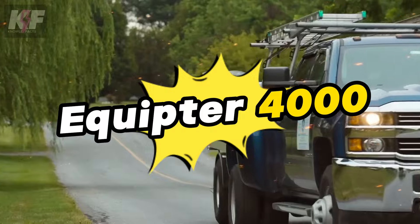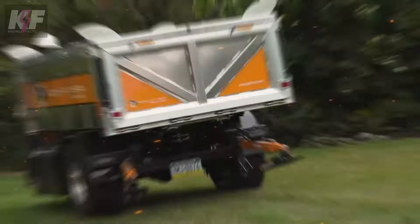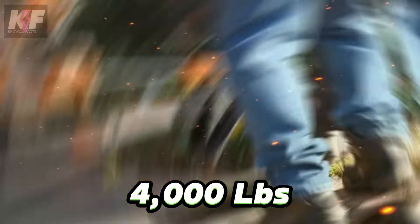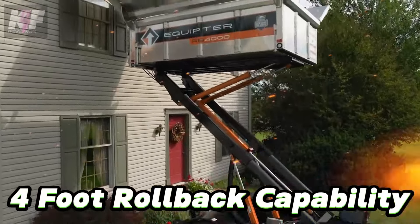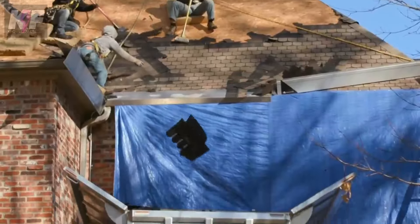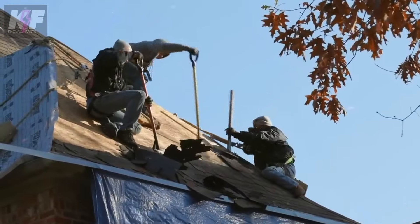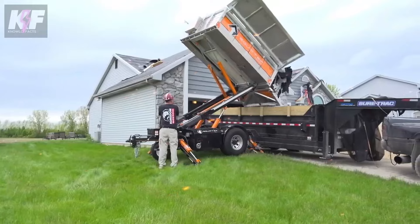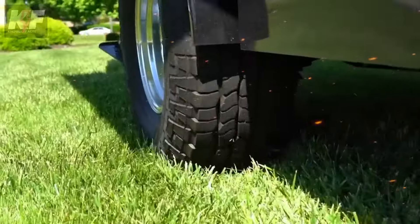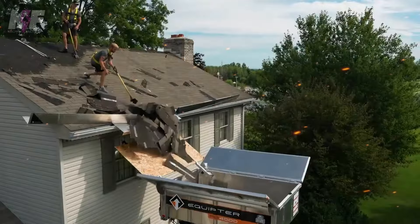The Equipter 4000, affectionately known as the Roofer's Buggy, is a game-changer in construction site cleanup. This self-propelled trailer with a gasoline engine lifts nearly 4,000 lbs to heights of 12 feet, making debris removal a breeze. Its design features a tight turning radius, a hydraulic tailgate, and a 4-foot rollback capability, maximizing efficiency on the job site. Cutting cleanup time by up to 80%, it speeds up projects while making the worksite safer and more professional. Recent upgrades, including a stronger engine door and reconfigured ignition, ensure durability and ease of use.